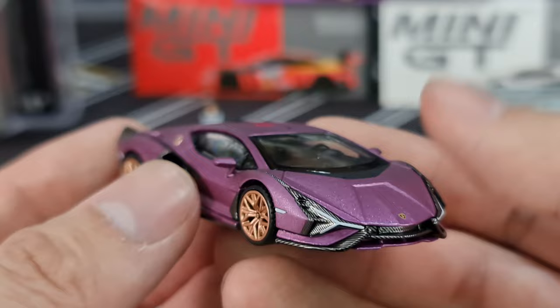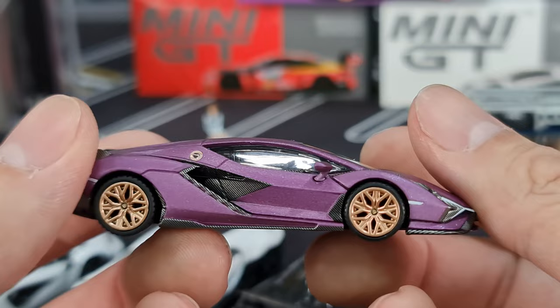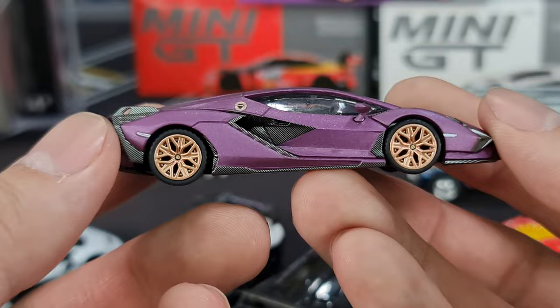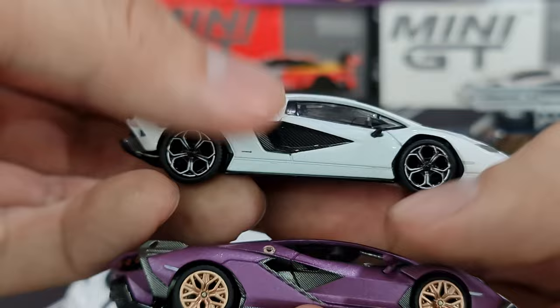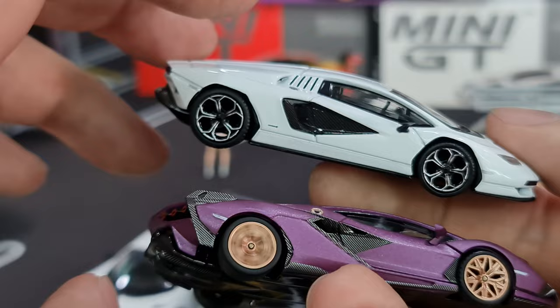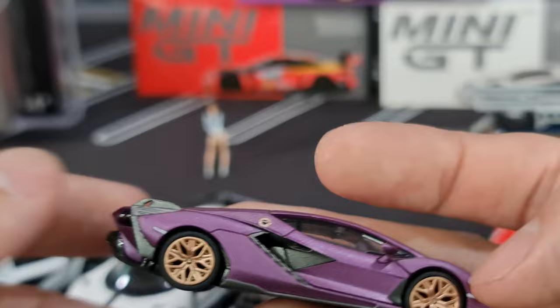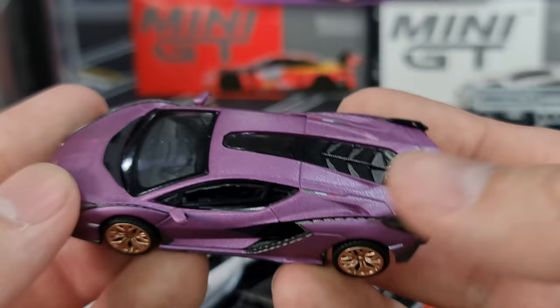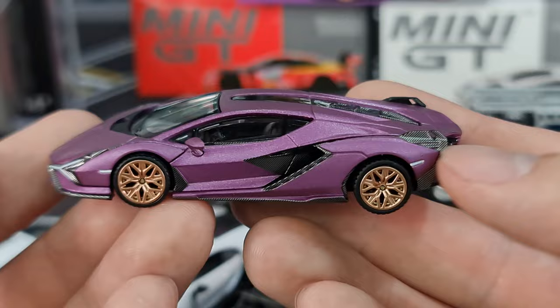The only downside on this casting is the rims. I guess this is the closest it can get, so yeah, a little bit of a letdown on the rims, but again to me good enough — look at the Countach, look at that. But this guy — it's the color. That purple, that sateen purple is actually very very nice, with the colors of the Italian flag. Nice, very nice.